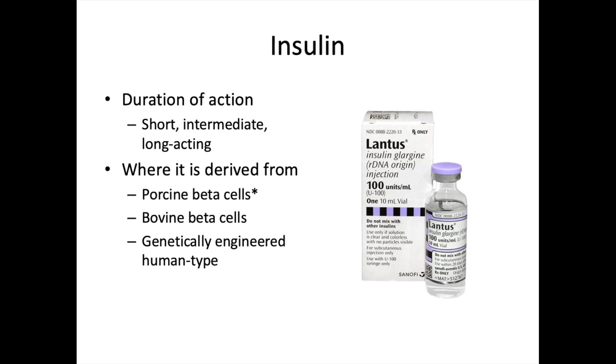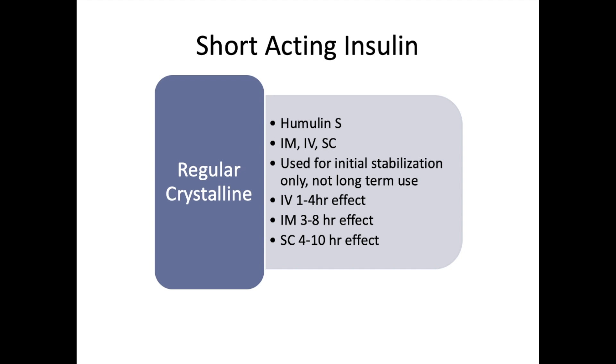In dogs and cats, porcine (pig) beta cell insulins tend to work best — they have the most realistic synthesis of effect compared to bovine and human types. Short-acting insulin — commonly called regular insulin or Humulin S — is for IM, IV, and subcutaneous use. Be careful not to confuse it with Humulin I. It's used most often for initial in-clinic stabilization of hyperglycemic patients.